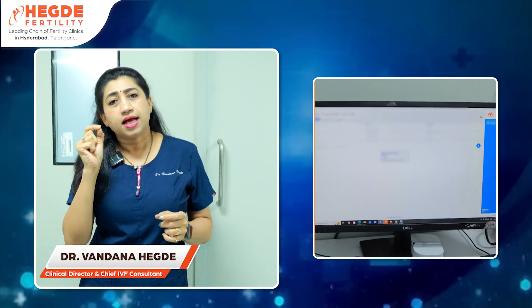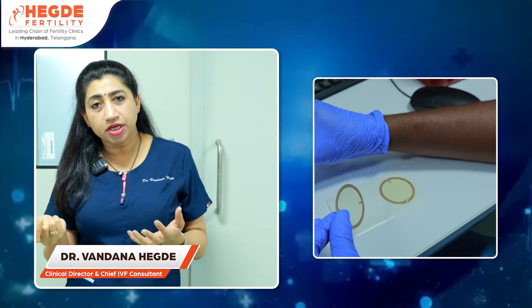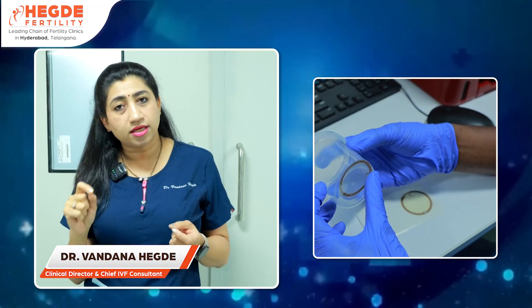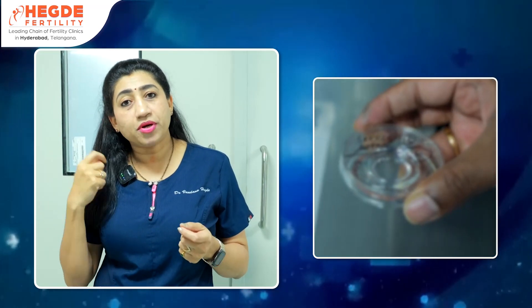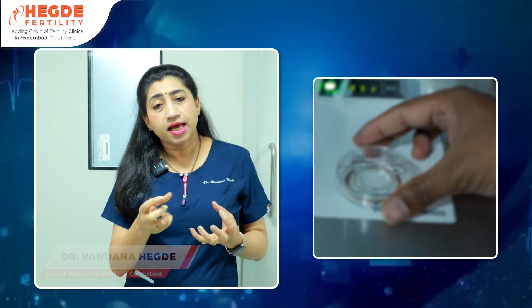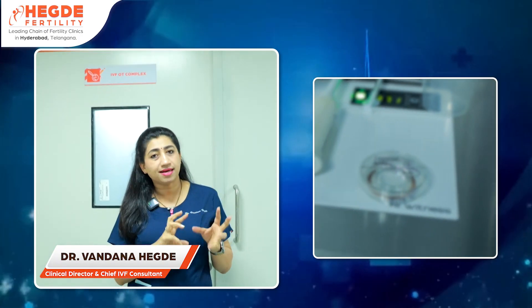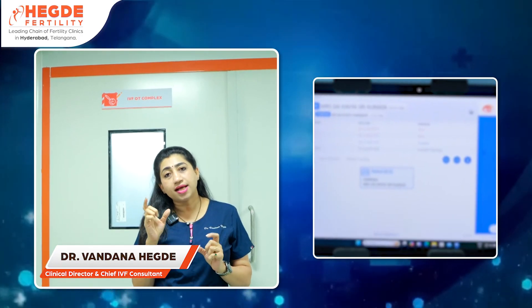These RFID tags are very small. They are attached to samples — for example, if a male partner provides a sample, a tag is attached to it. At the same time, tags go on egg collection tubes and culture dishes, all carrying the same ID number linked to the couple's card.